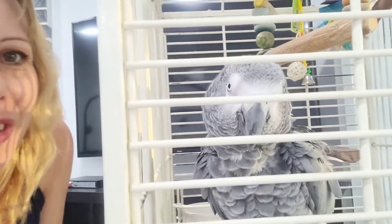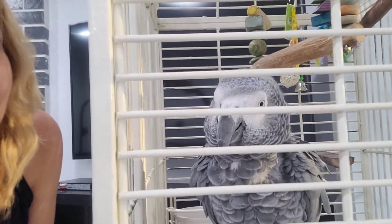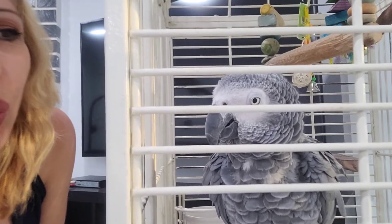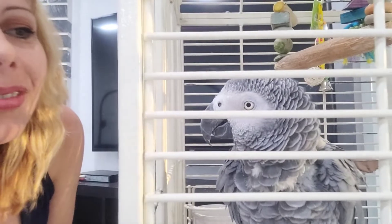She does like to dance if she hears clapping or music. Maybe not today — I think she might still be angry that we put her in the cage. She'll come out in a few minutes.